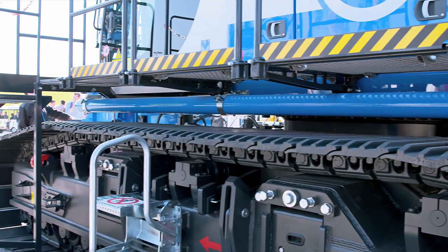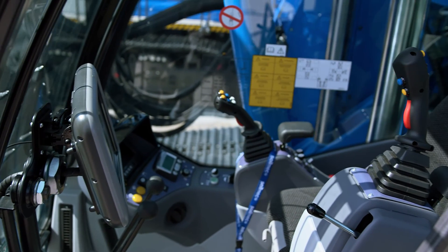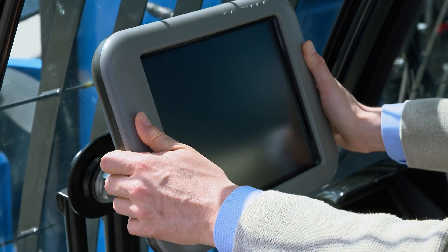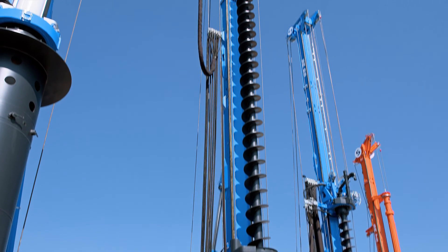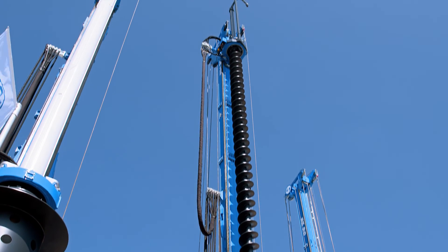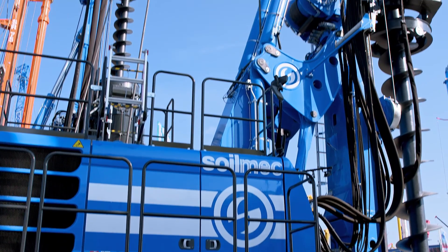The new Solmec H cab offers the best comfort to the operator and it offers a complete control over the functionality of the engine. The unit on display is fitted with a 30 meter continuous flight auger and a 6 meter extension for a total drilling depth of 36 meters and a pull-up capacity of 1040 ton.